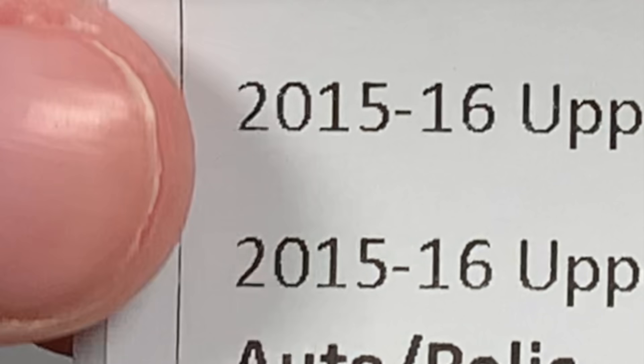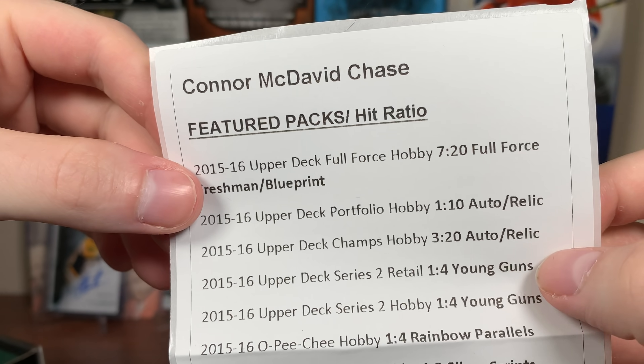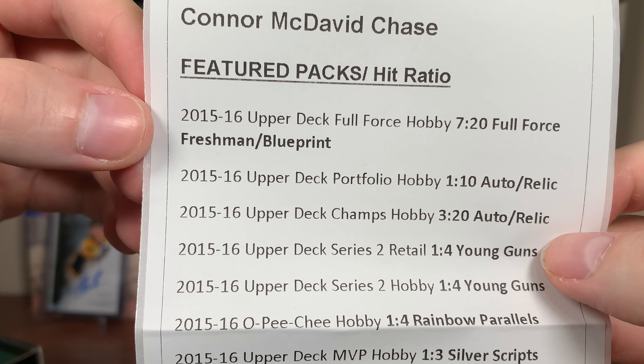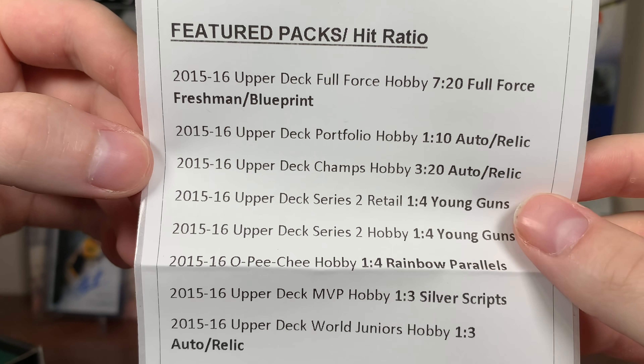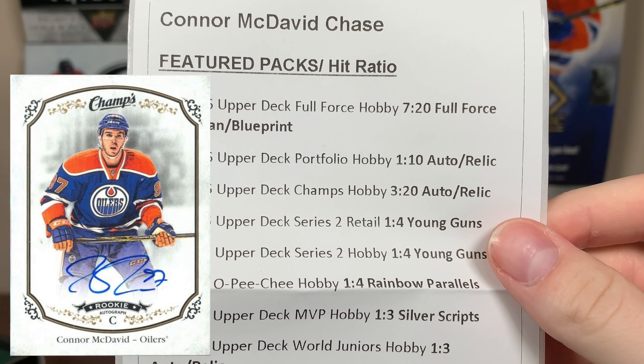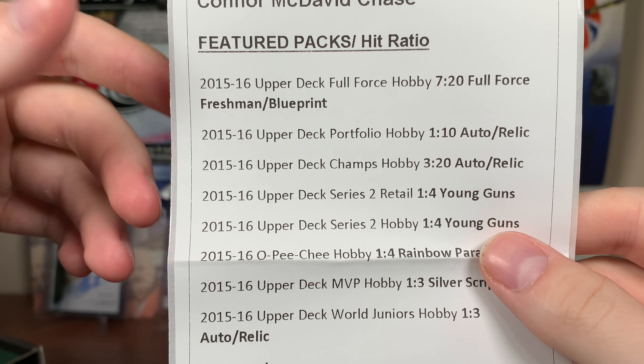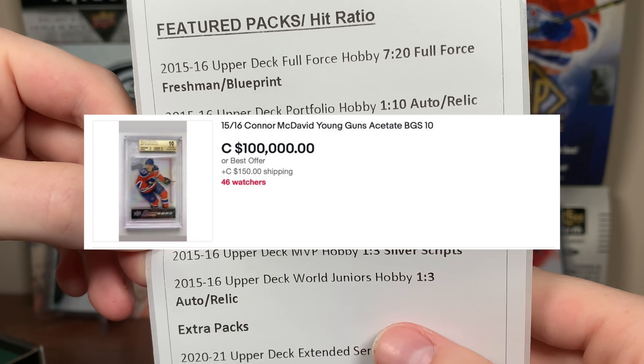Look at the 1516 featured packs. 1516 Full Force — the Full Force Freshmen are one per box, so keep an eye out for that. Portfolio, 1 in 10 for an auto relic. There's 1516 Champs. Unfortunately, McDavid autos are redemptions in there, but it'd be cool to get a parallel of his rookie. Series 2 retail — a lot of potential in there — as well as Series 2 Hobby, including a 5-figure card at least.